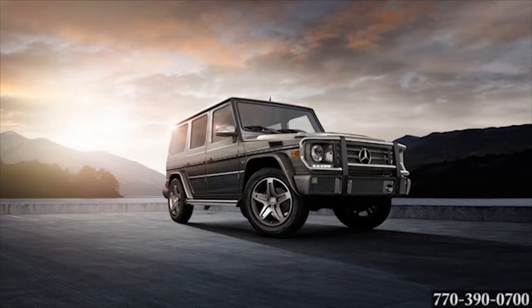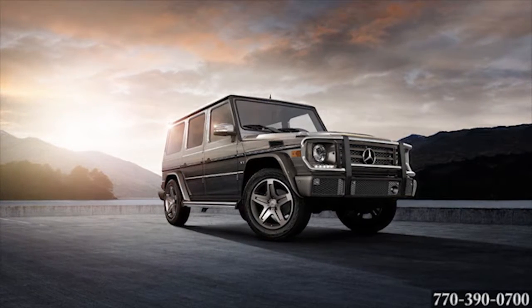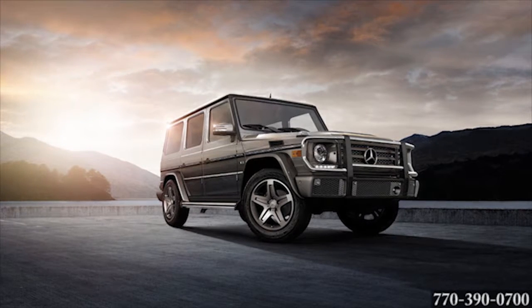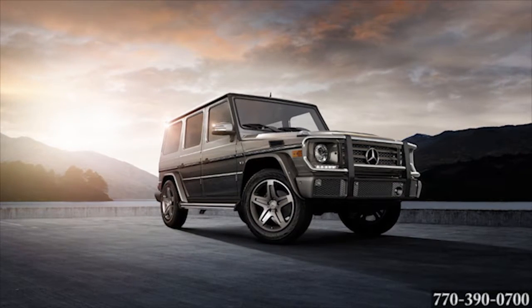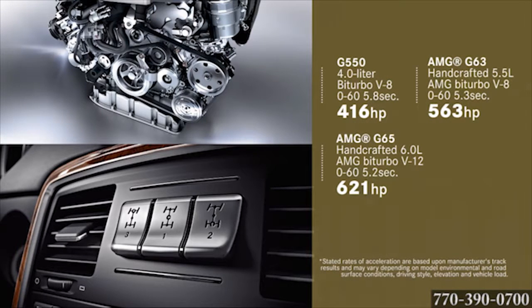Built to conquer the terrain on six continents, the exceptional capability and unsurpassed craftsmanship will serve you well in your everyday life. The Mercedes-Benz G-Class SUV is built for the explorer in you. With new bi-turbo power, optional adjustable suspension, and three sequentially lockable differentials, the G550 makes getting from point A to point B more performance art than your typical drive.